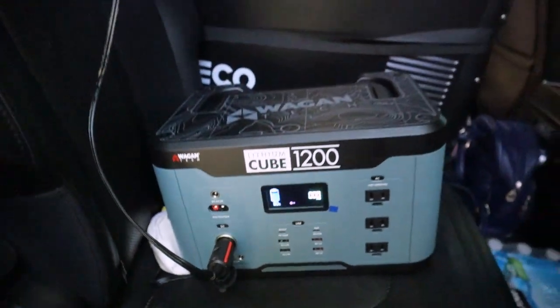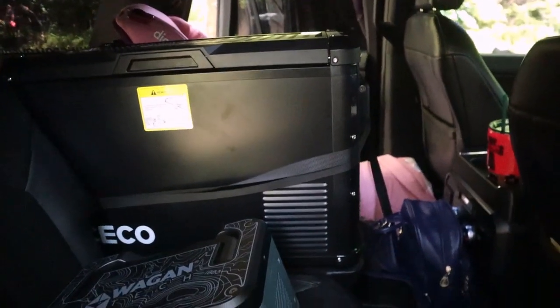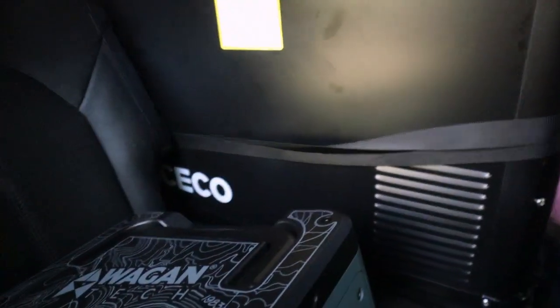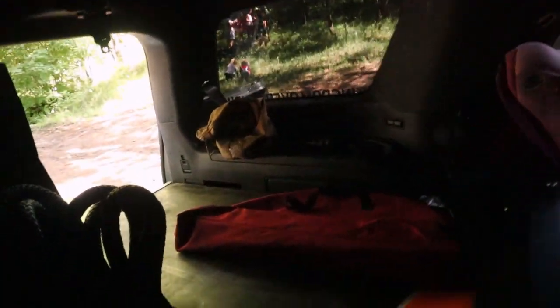No more ice! We've got the Iceco fridge — the 47-quart — mounted right now in our second row in the middle seat. I've got straps on there to tie it down. Definitely want to find something better for that situation. Ideally, I want it in the back on a slider with a back drawer, but I don't have a slider yet.